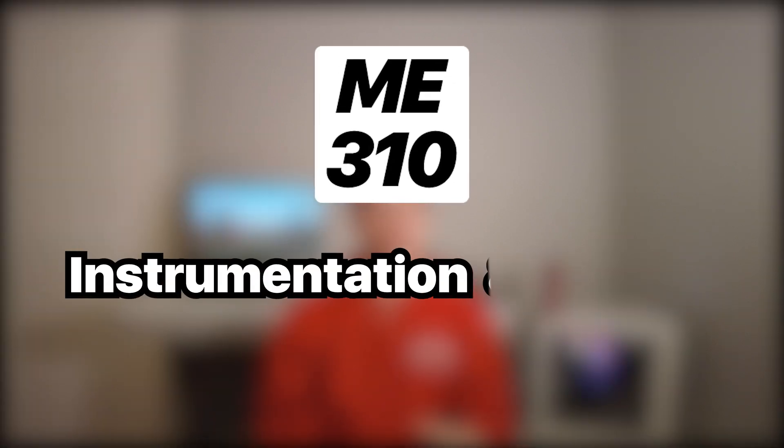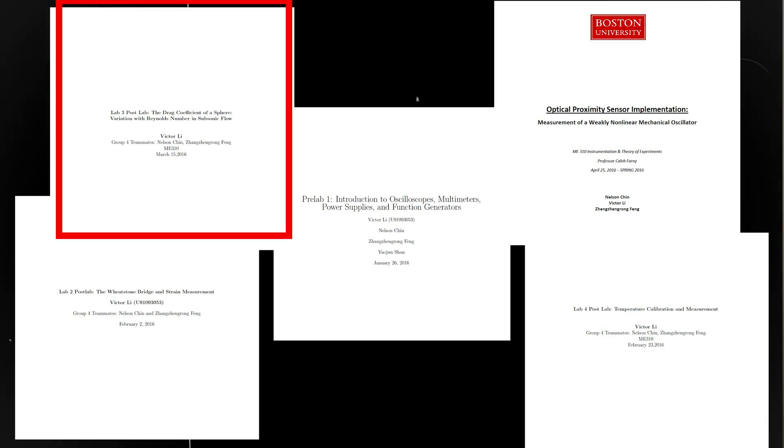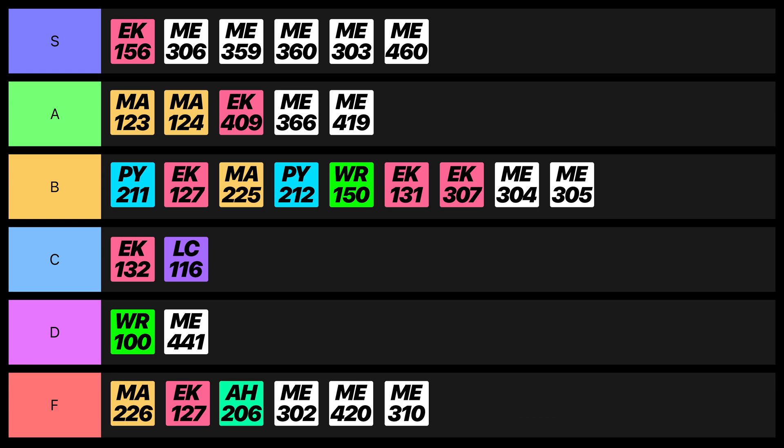For my last semester, I took Instrumentation and Theory of Experiments — an absolute nightmare solely because of the workload. The material itself really wasn't bad; it was literally just measuring different physical parameters with various sensors and acquiring data. But all four labs — instrumentation, strain gauges, pressure and drag, and temperature calibration — ended up being over 90 pages long due to the extensive requirements and uncertainty analysis. Worst of all, we couldn't use Microsoft Word and had to write everything in LaTeX. I typed so much my hands developed blisters, so this class gets an F with flying colors.